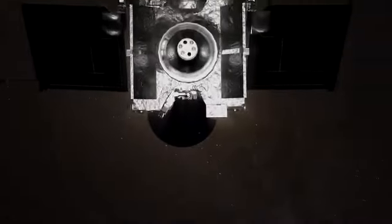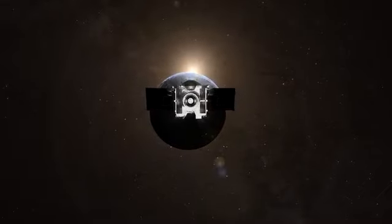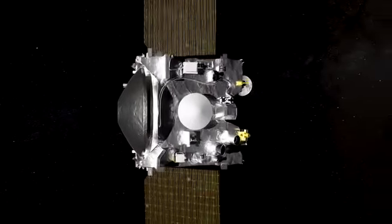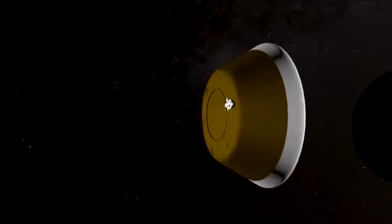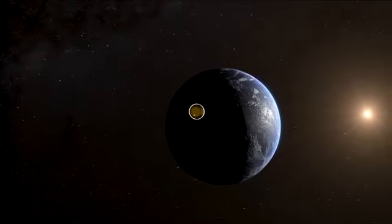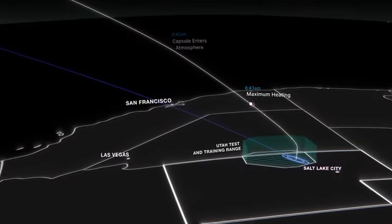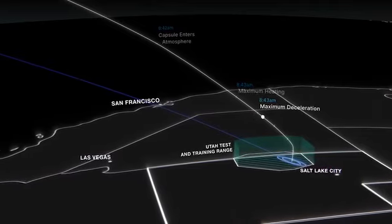On September 24, the spacecraft will approach to nearly 63,000 miles from Earth. It will power up and release its sample return capsule at 4:42 a.m. Mountain Time. The capsule must be jettisoned within a narrow timeframe and at just the right angle to hit its target — an area of roughly 250 square miles in Utah's West Desert.